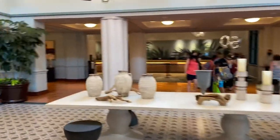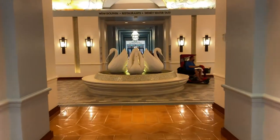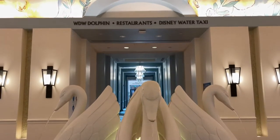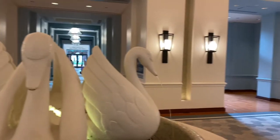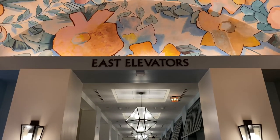Let's head just around the corner. Up ahead is a quadruple swan fountain here in the atrium. If we were to continue walking straight ahead, it'd take us to the Walt Disney World Dolphin, the restaurants, and the Disney water taxi. But before we go there, let's head over to our right hand side and go see the east elevators.